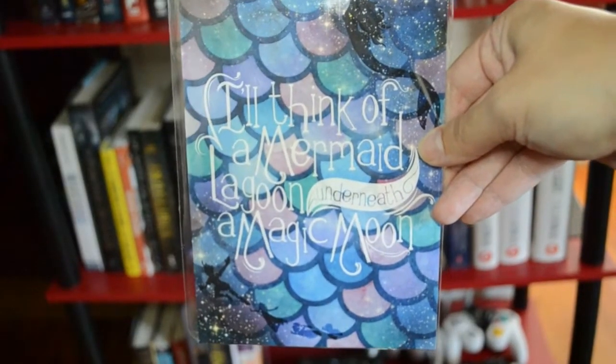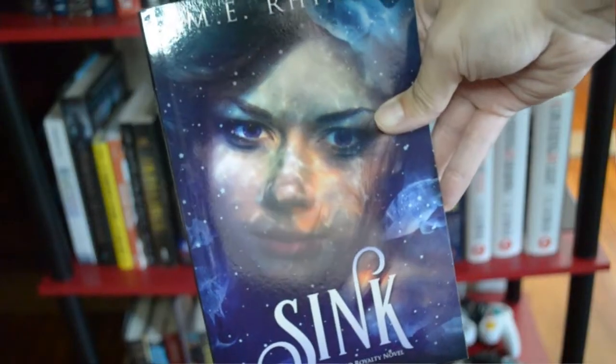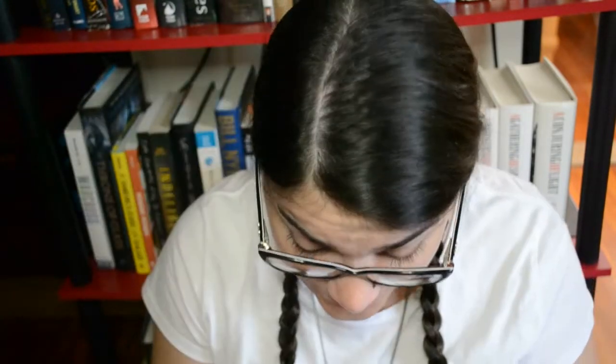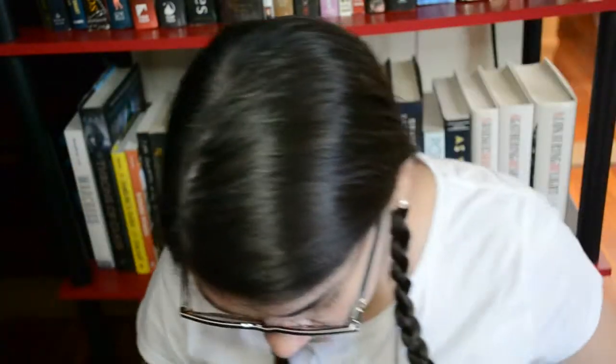There's a nice little print: 'I'll think of a mermaid lagoon underneath a magic moon.' That's cute — I want to get a little frame for that and hang it up. There's a Peter Pan Disney artwork and another mermaid. And this is the actual book: Sink, a Mermaid Royalty Novel by Emmy Rhines. It sounds like an even darker version of Disney's The Little Mermaid, which I didn't think was possible but this author does it. We also have a bookmark — 'I Am Wonder' — very cute color scheme.